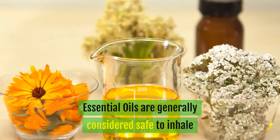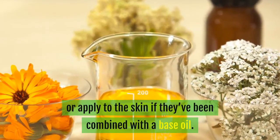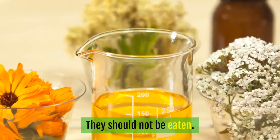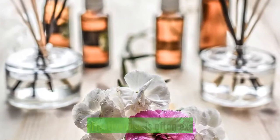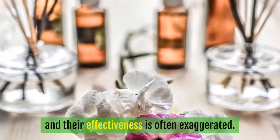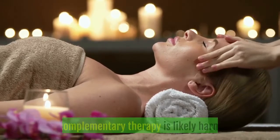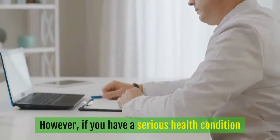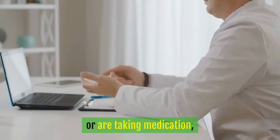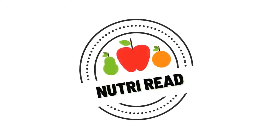Essential oils are generally considered safe to inhale or apply to the skin if they've been combined with a base oil. They should not be eaten. However, evidence supporting many of their associated health claims is lacking and their effectiveness is often exaggerated. For minor health problems, using essential oils as a complementary therapy is likely harmless. However, if you have a serious health condition or are taking medication, you should discuss their use with your healthcare practitioner.